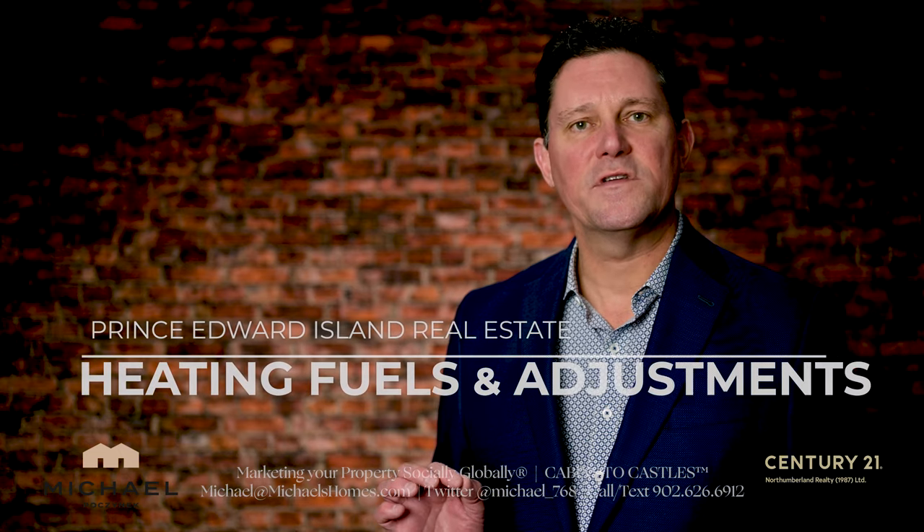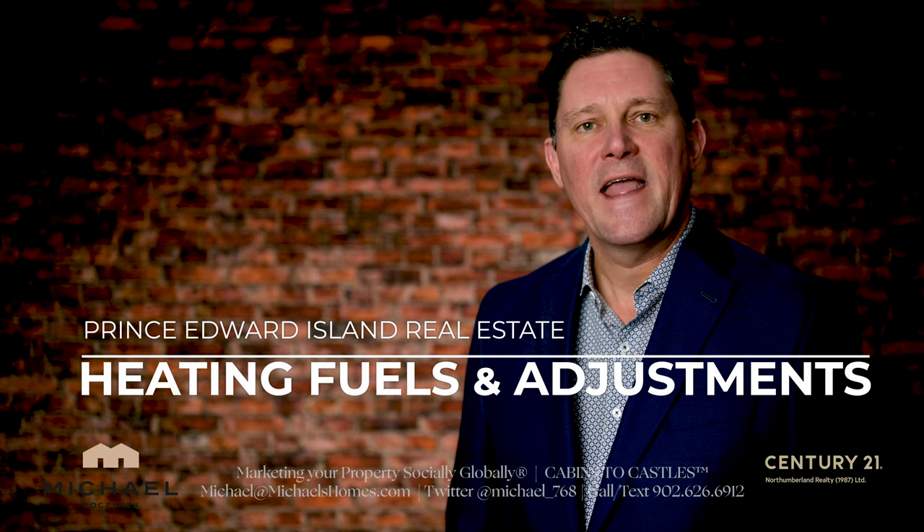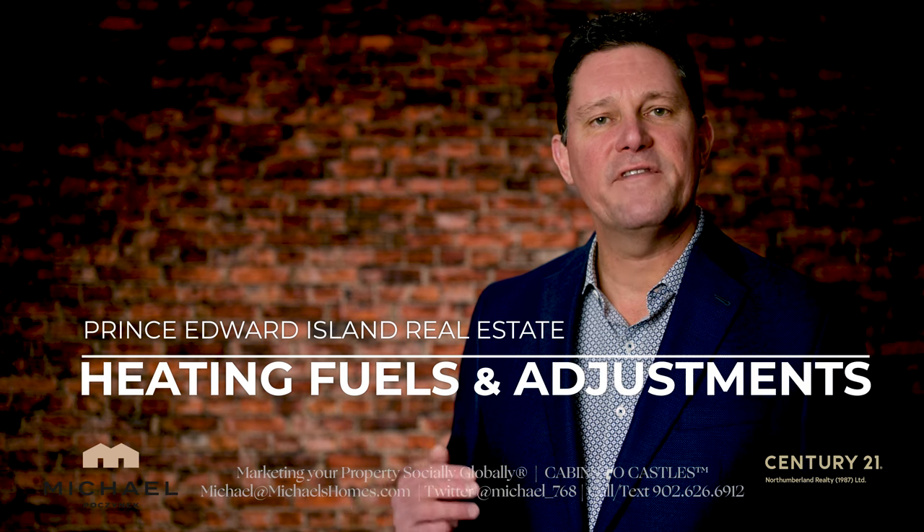Do you know what type of heating fuels are used here in Prince Edward Island and how the contents of those tanks can affect you as a buyer or seller when you go to sell your property?